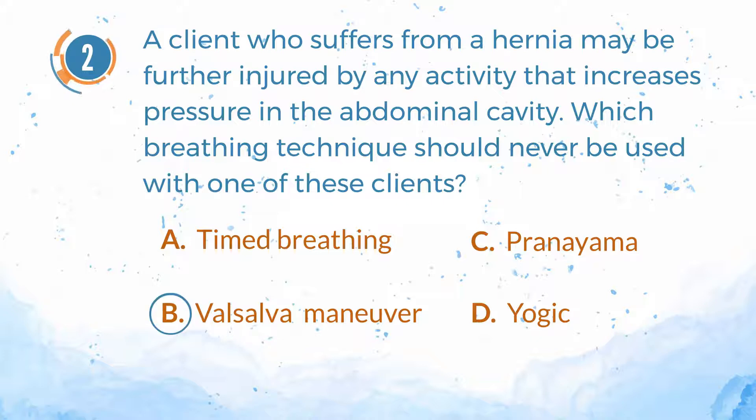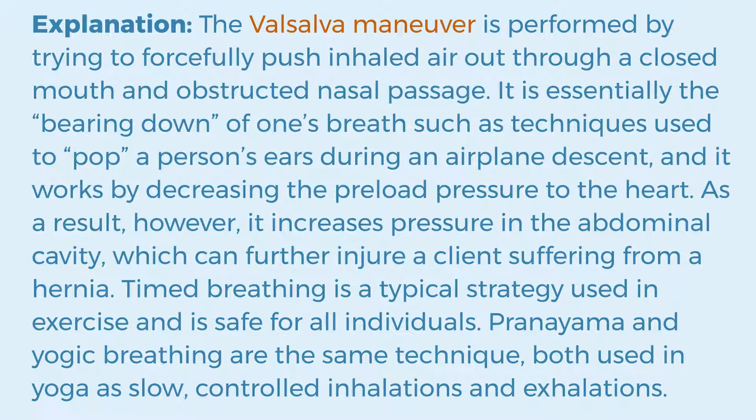The answer is B. Valsalva maneuver. Explanation: The Valsalva maneuver is performed by trying to forcefully push inhaled air out through a closed mouth and obstructed nasal passage. It is essentially the bearing down of one's breath, such as techniques used to pop a person's ears during an airplane descent, and it works by decreasing the preload pressure to the heart. As a result, however, it increases pressure in the abdominal cavity, which can further injure a client suffering from a hernia. Timed breathing is a typical strategy used in exercise and is safe for all individuals. Pranayama and yogic breathing are the same technique, both used in yoga as slow, controlled inhalations and exhalations.